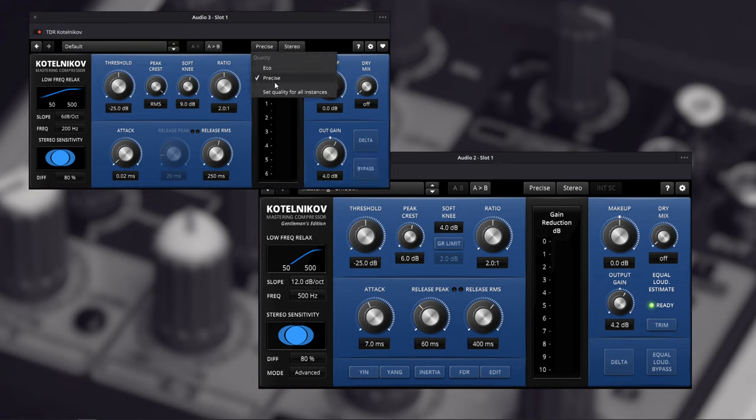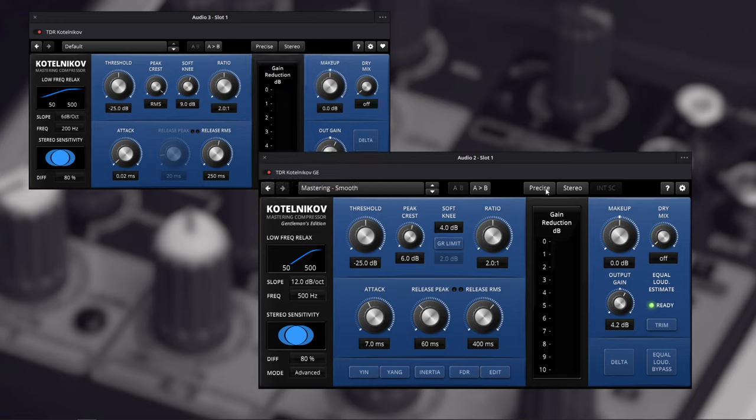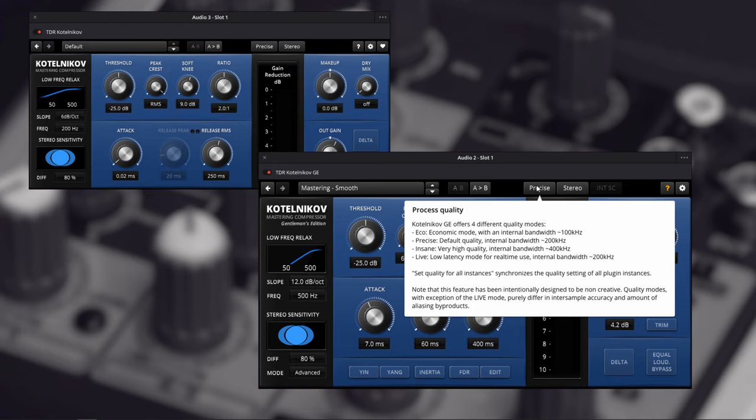At the top for quality levels we have Eco and Precise. On the Gentleman's Edition we also have Live and Insane. Live is a very low latency mode. You can click the question mark to see the details: Eco is an economic mode with an internal bandwidth of 100 kHz, Precise is the default quality at 200 kHz, Insane is very high quality at 400 kHz, and Live is the low latency mode at 200 kHz.